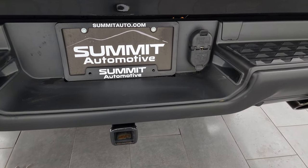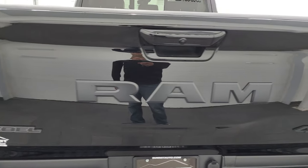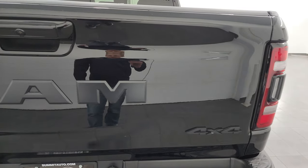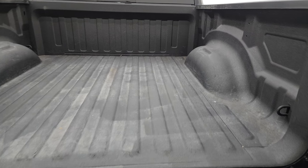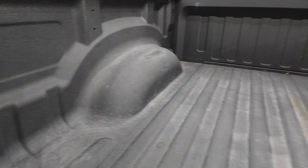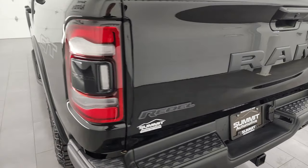Full towing package which includes the receiver hitch, 4-pin and 7-pin wiring. The tailgate is in nice shape as well. This is a power drop-down tailgate with shock-down assist and a spray-in bed liner so it's never going to slam down on you. And that bed liner goes onto the tailgate, which is really nice as well. Shuts solidly and easily.